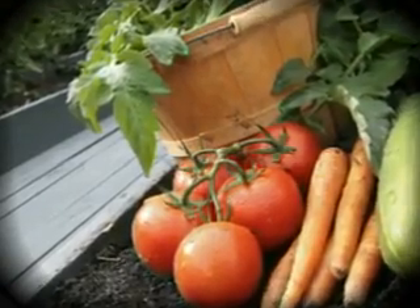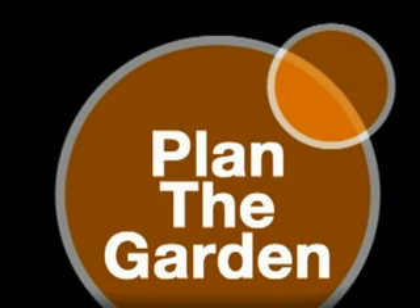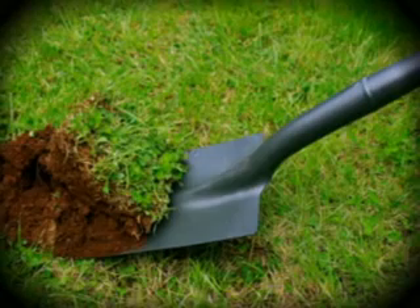Decide which vegetables you want in your garden, then sketch out a layout. Keep in mind spacing and height. Plan for a mix of fast and slow-growing vegetables in a bright, sunny location.